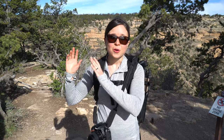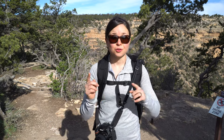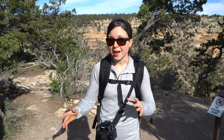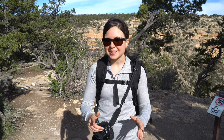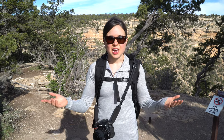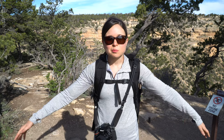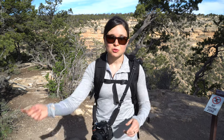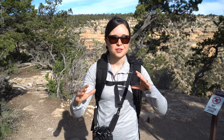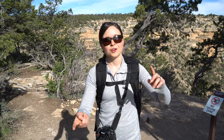We just took a shuttle from where we parked our car by the hotel over to where the trailhead we're going to do begins. We highly recommend using the shuttles if you're at the Grand Canyon, especially during the busy season — parking lots can fill up really fast. We actually created a Grand Canyon guide, which we'll link to below, and in that guide we have a map of the shuttle routes. There are a few different ones, and for each spot we'll say how to get there, whether you walk or take the shuttle.